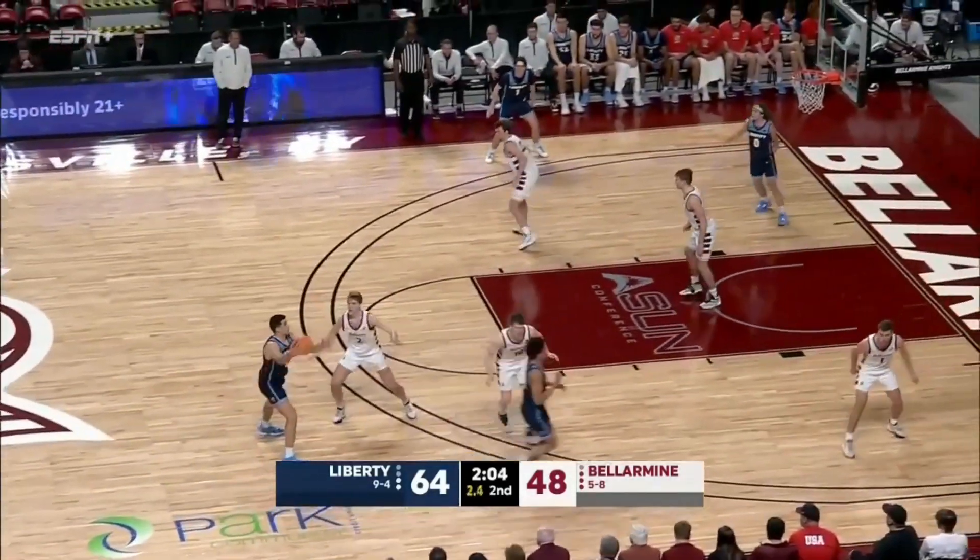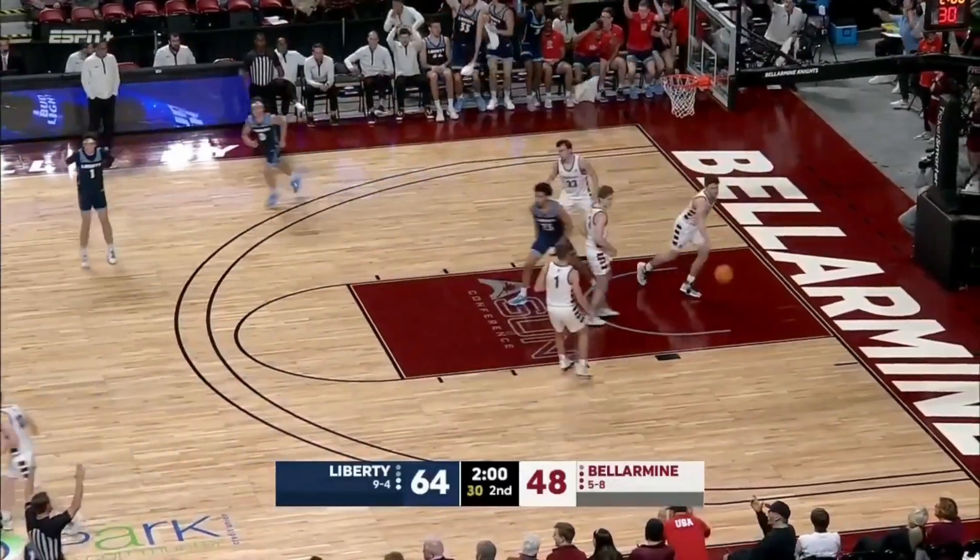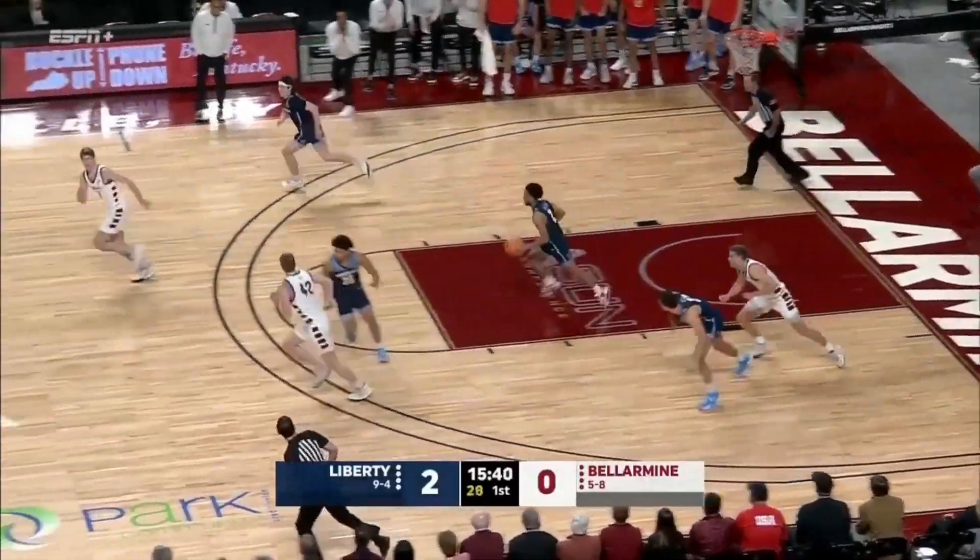Liberty led by 11 at halftime. Bellman was down by as many as 20 this half, and they cut it to 9. How did he just throw it out? Poked away by Rode, and he picks up the loose ball.